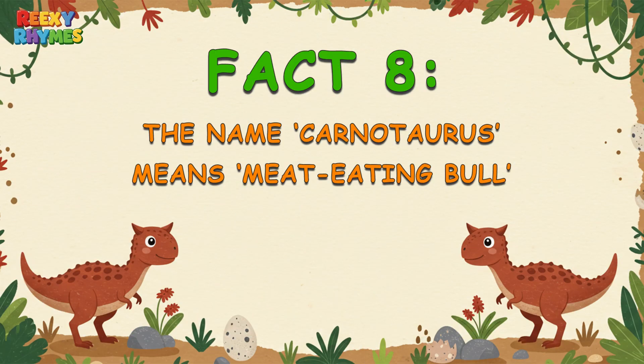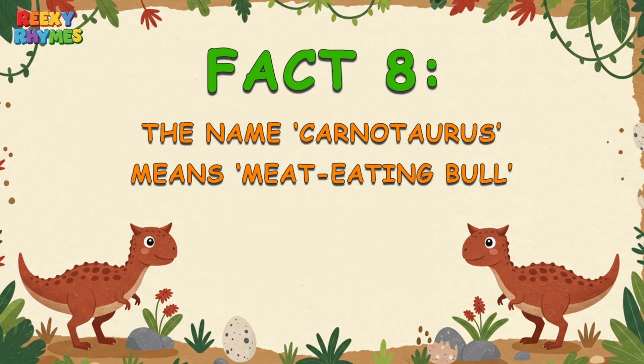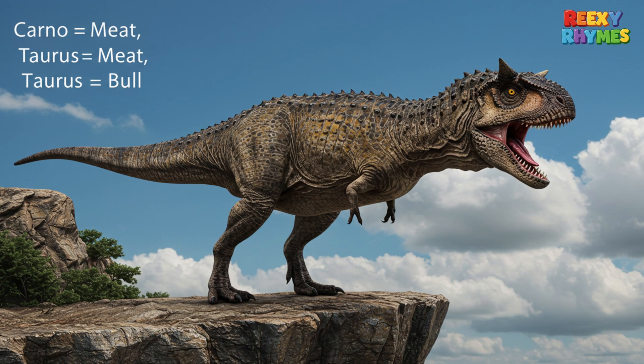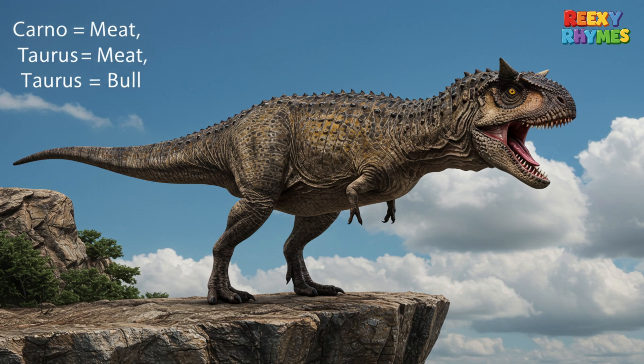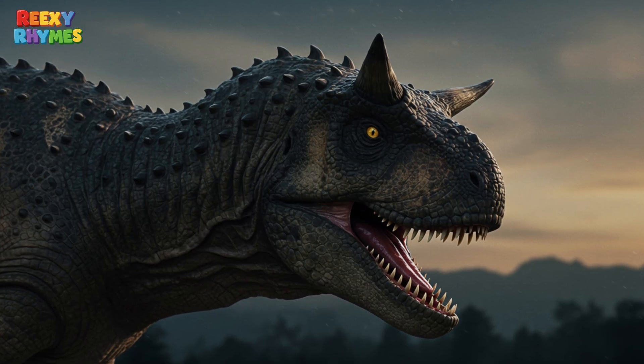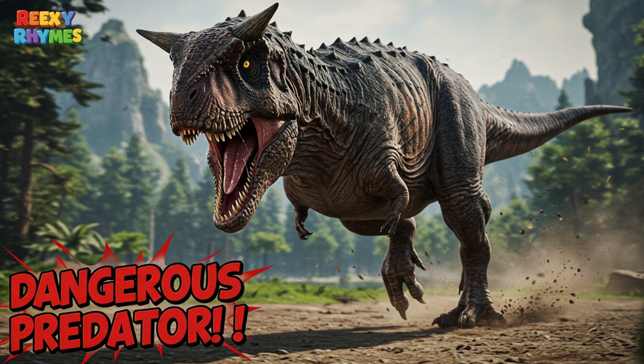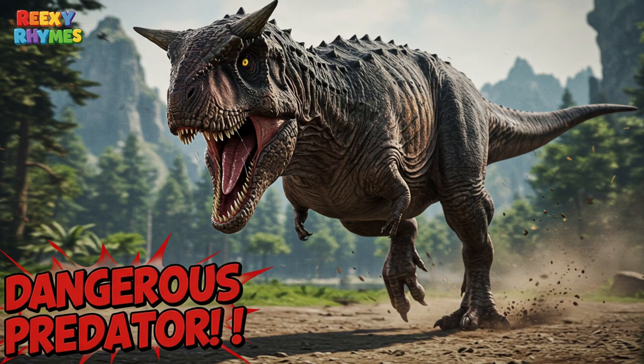Fact 8. The name Carnotaurus means meat-eating bull. The name Carnotaurus comes from Latin — Carno means meat, and Taurus means bull. It perfectly describes this dino: a meat-eater with bull-like horns. Just hearing the name sounds dangerous already.